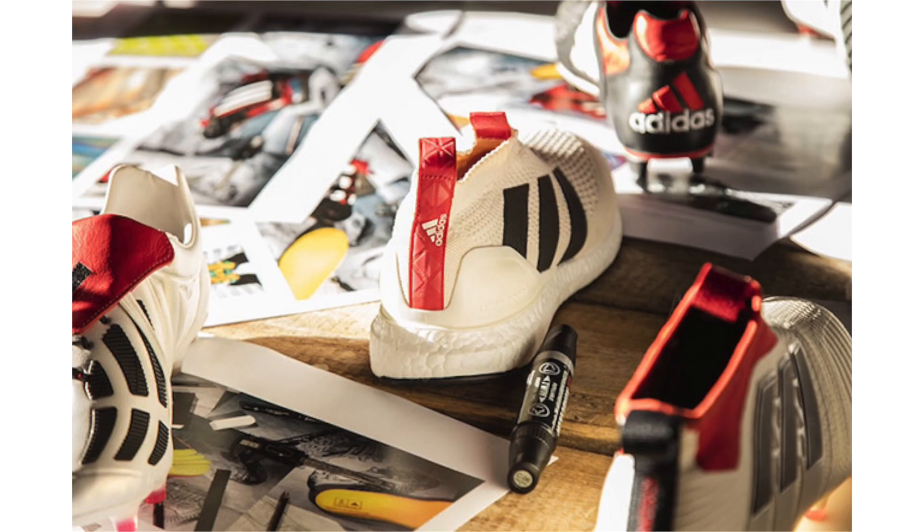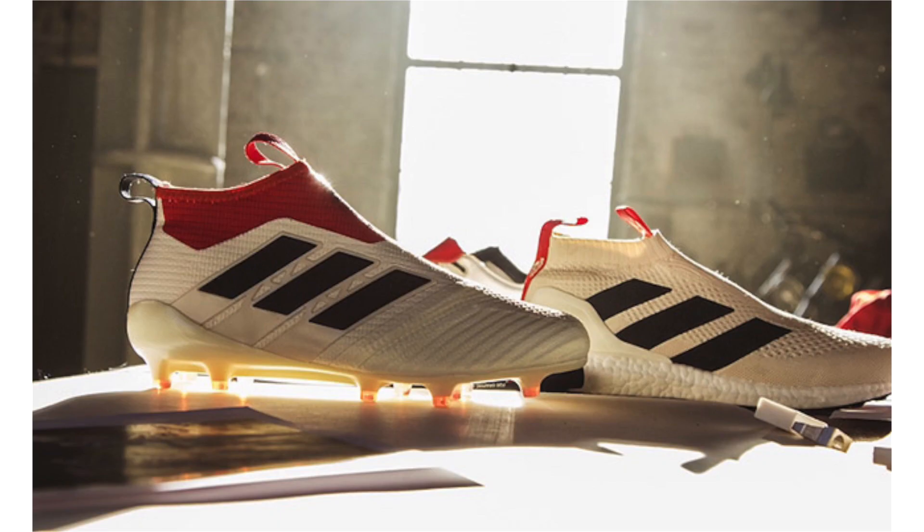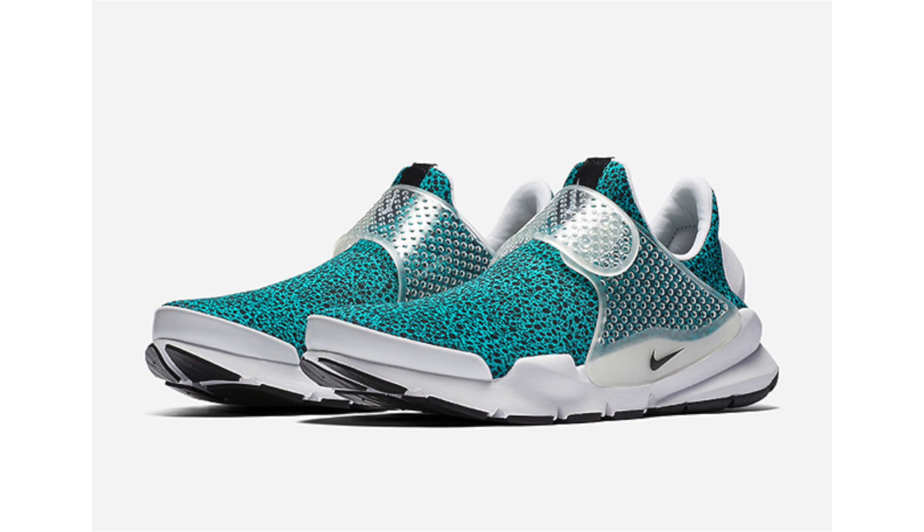The Adidas ACE 16+ Pure Control Ultra Boost known as 'Champagne,' which we previewed some time back, now has official images and additional information. The shoes are inspired by David Beckham's Predator Mania soccer cleats worn during the 90s. The release date was originally reported as May 2nd but is actually May 3rd, so by the time this goes live these will likely be sold out. In the rare chance they don't sell out, they'll be available at Adidas.com for $200.